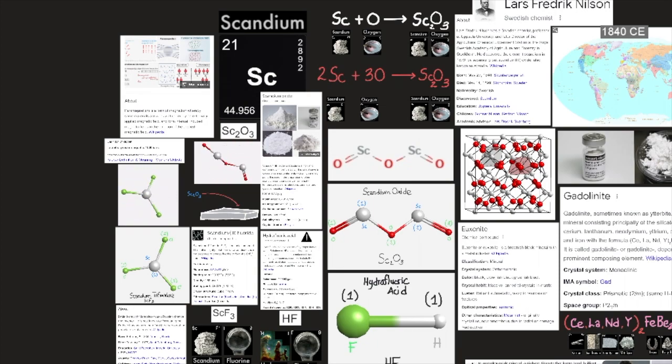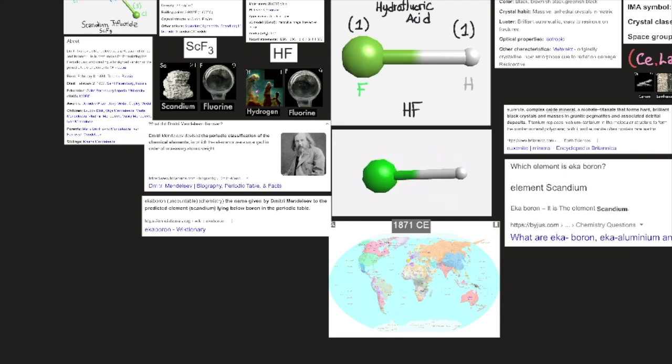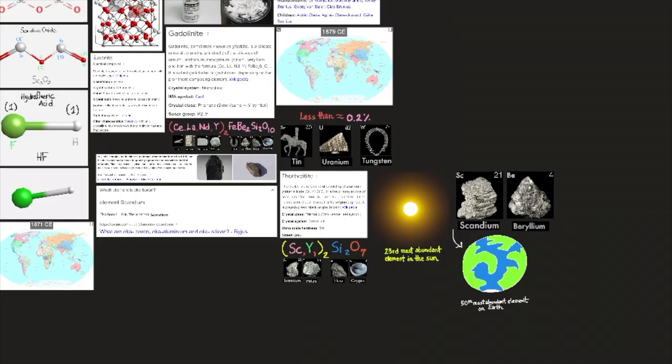It becomes superconducting at −273.1°C (−459.6°F) at pressures exceeding 186 kilobars. After Russian chemist Dmitry Ivanovich Mendeleev in 1871 predicted this element's existence — tentatively calling it ekaboron — Swedish chemist Lars Friedrich Nilsson in 1879 discovered its oxide, scandia, in the rare earth minerals gadolinite and euxenite. Swedish chemist Per Teodor Cleve in 1879 identified scandium as the hypothetical ekaboron.